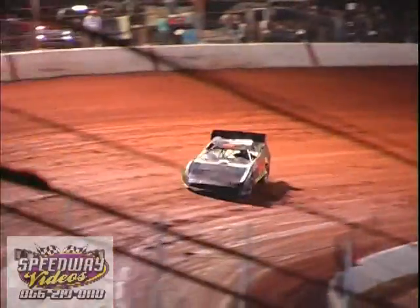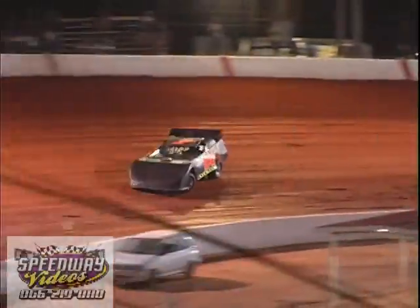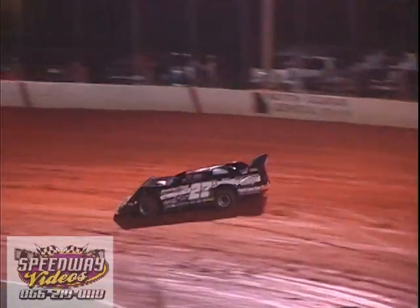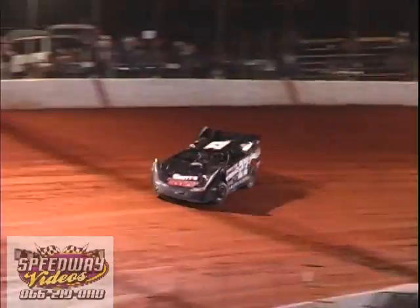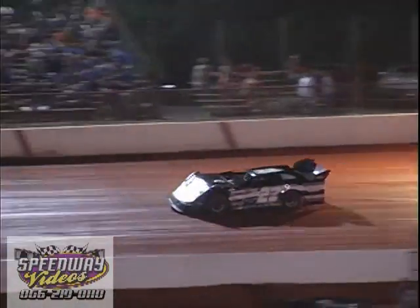All right, here we go — Crate Late Model qualifying, brought to you by Bernal Brothers Auto Parts. First up, the 84 car of Larry Dixon: 14.854. Now that's the 27K of Brian Kentersley: 14.587.